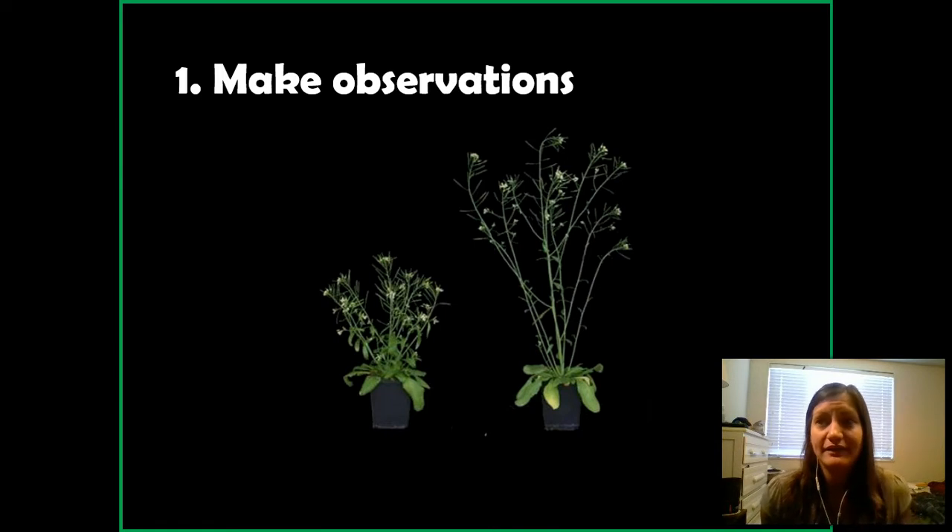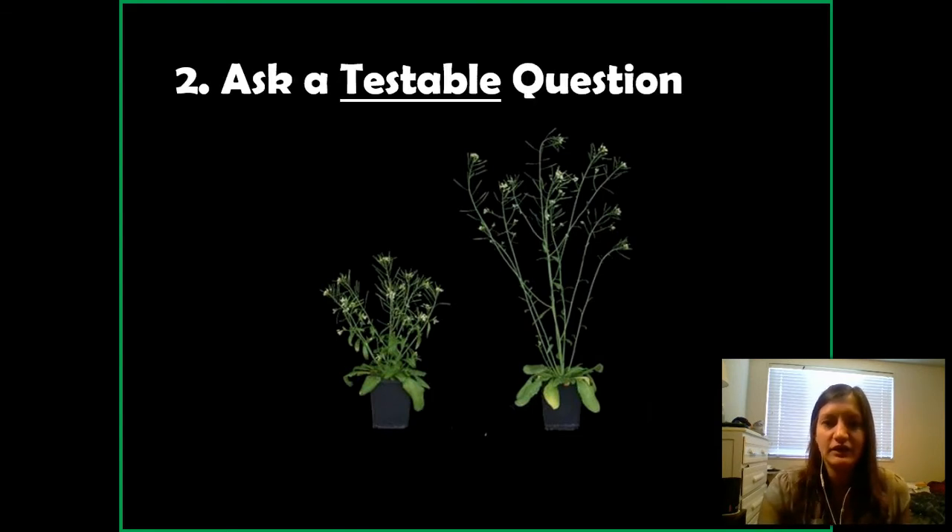The very first step in science is actually not science at all — it's just making observations, noticing the world around you, whether it's something outside, inside, or under a microscope. Imagine two plants in my apartment: same species, bought at the same time, same size when purchased. Looking at them, you could observe that one is taller than the other. Something as simple as that can start the scientific method. My observation is that one plant is larger than the other.